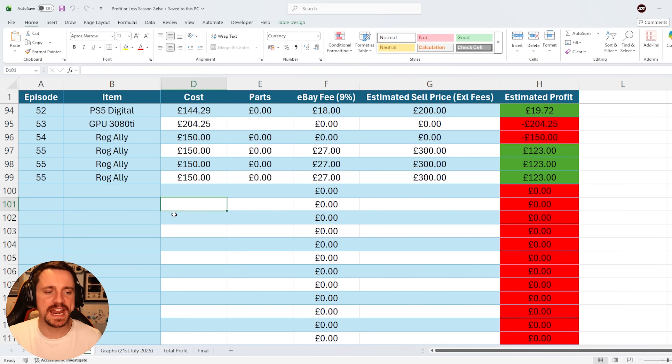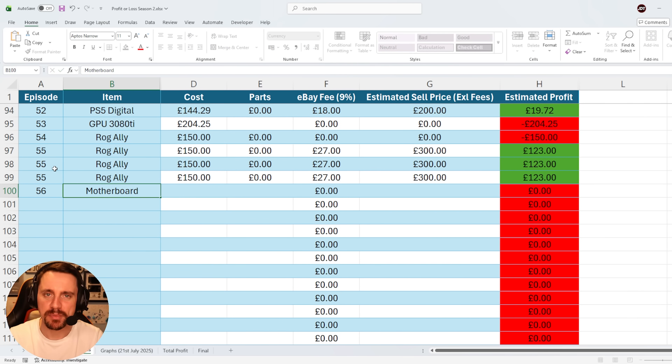Welcome back to episode number 56, season two of the series Profit or Loss. As you probably saw from the thumbnail, things are getting a little bit out of hand today. I'm trying to fix a motherboard — this guy trying to fix a motherboard — all in the name of trying to make a profit. So for this episode, episode number 56, I bought a motherboard.